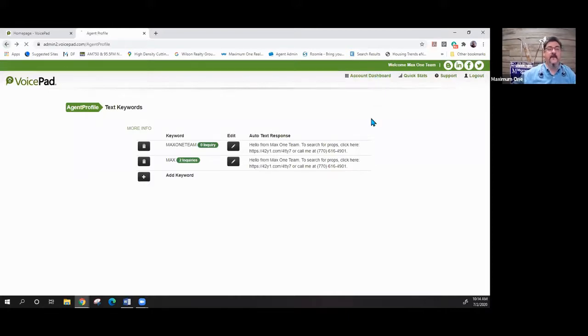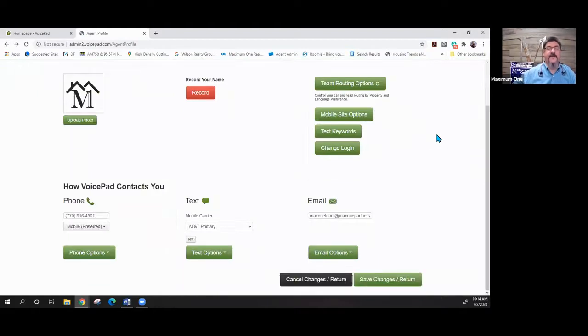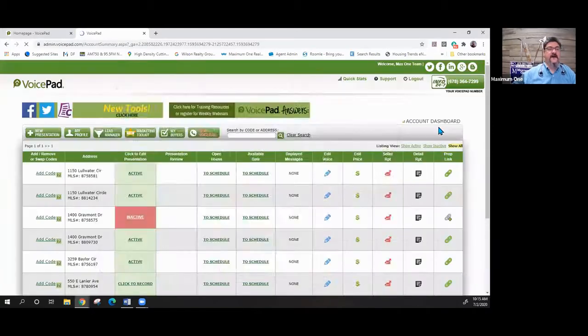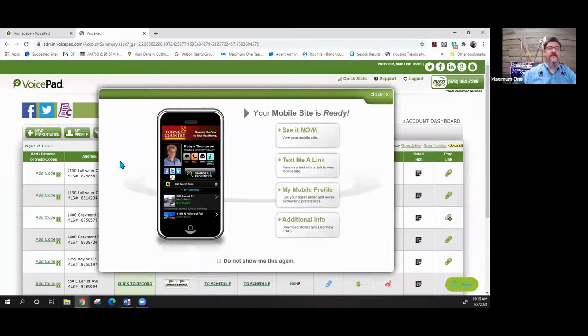You can also change your login information, set up your phone number, specify your text carrier, and change your email if you choose. Once you set up your profile, let's talk about the mobile site for a quick moment.